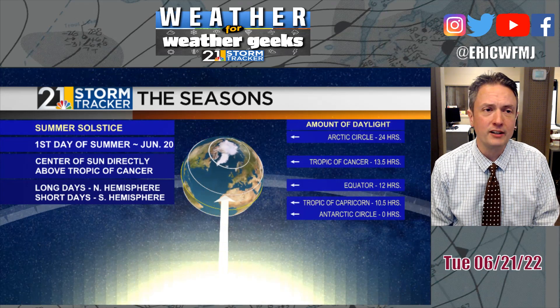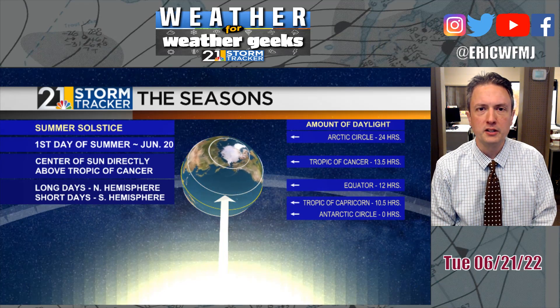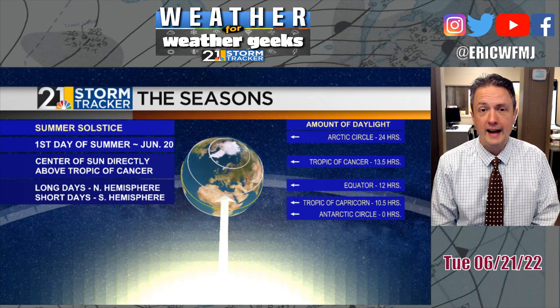Lightning is of course very, very dangerous. Anytime you can hear thunder, that means you're close enough to a storm that you could be struck by lightning. So if you're on the lake, at the beach, or playing golf and you can hear thunder, that's the time to seek shelter.